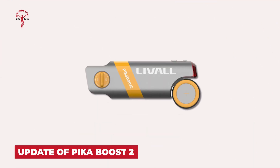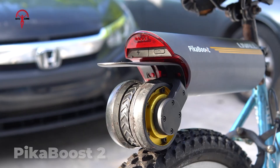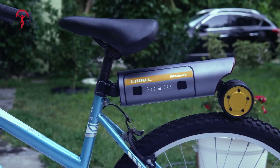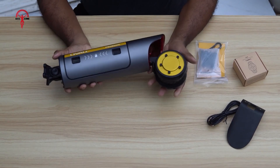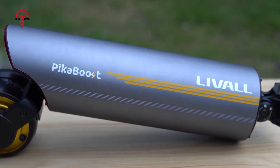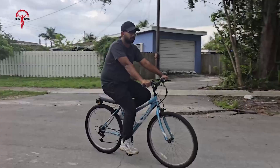The Leval PikaBoost is the older model, and the updated version is named the PikaBoost 2. In general, the newer model is bound to be superior due to its technological advancements and upgraded design. A more enhanced motor is what makes the PikaBoost 2 an upgrade, along with higher battery life, faster charging capabilities, and a better speed range.